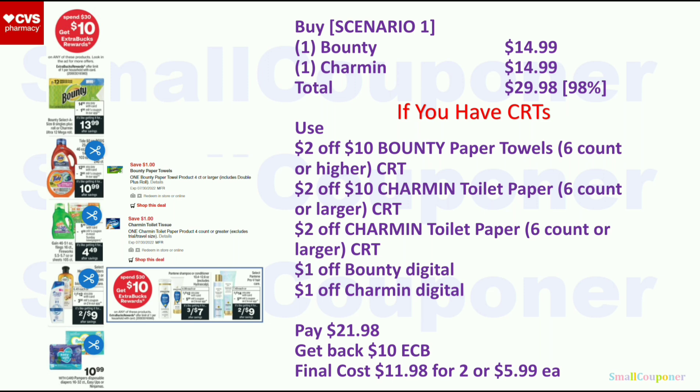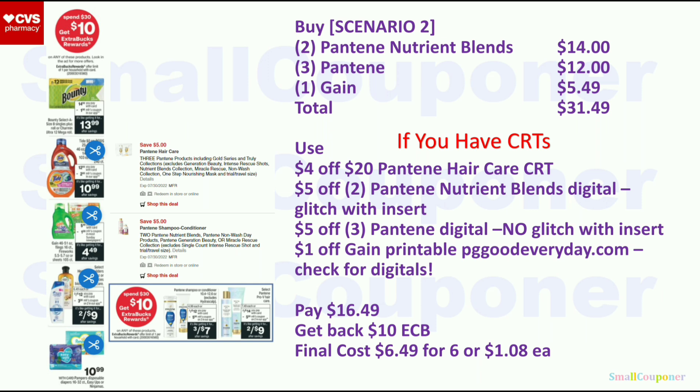Scenario 2: buy two Pantene Nutrient Blends ($14), three regular Pantenes ($12), and one Gain ($5.49) — total $30.49. Use the $4 off $20 Pantene Hair Care CRT, $5 off $2 Pantene Nutrient Blends digital (glitches with insert if you have one), $5 off $3 Pantene digital (does NOT glitch with insert — use only one), and $1 off Gain printable from PGGoodEveryday.com. Note: that printable expires within 24 hours of printing, so print close to your shopping trip. You'll pay $16.49, get back a $10 Extra Buck. Final cost is $6.49 for 6 items or $1.08 each — may be cheaper with better CRTs or insert coupons.